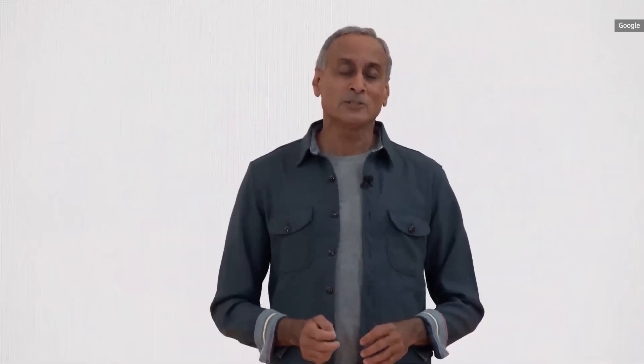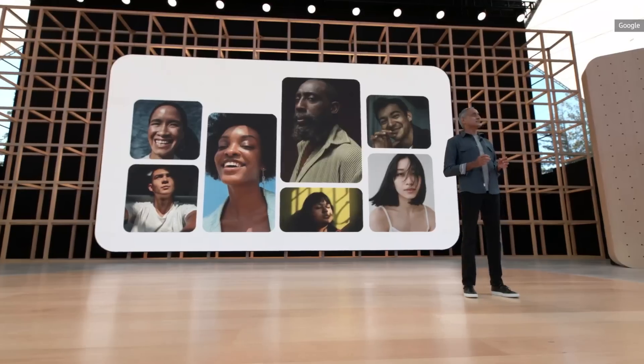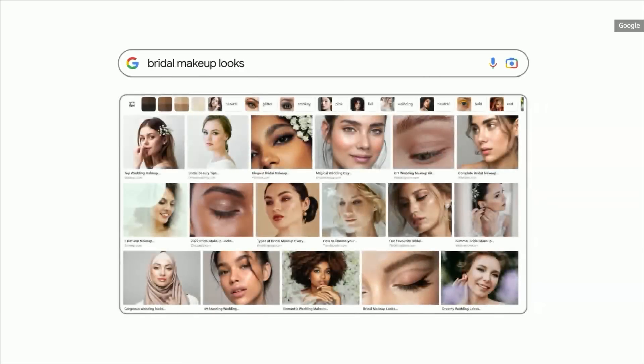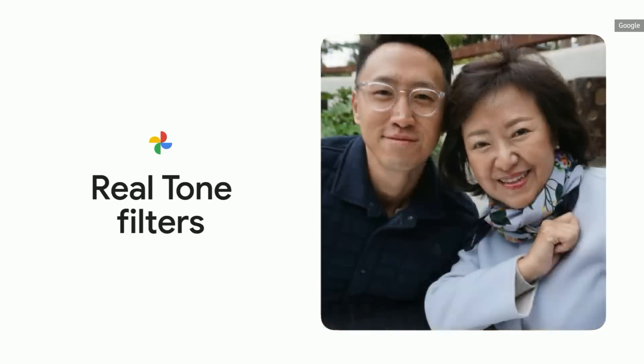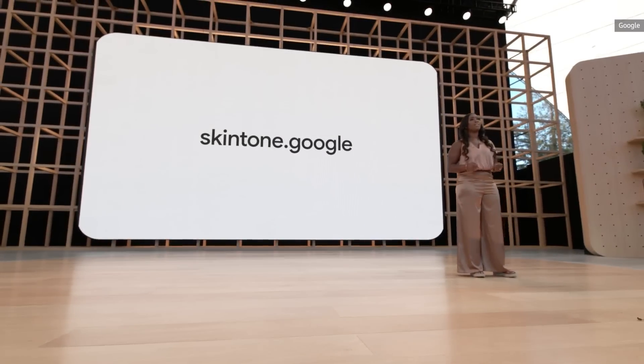At I/O last year, we announced Realtone, a multi-year initiative to build more equitable camera and imagery experiences on Pixel 6. Today, we're excited to share how we're starting to use the Monk Skin Tone Scale to build more inclusive products across Google. For makeup queries like everyday eyeshadow and bridal makeup looks, users will have a new way to filter by relevant skin tones. Later this month, we'll be launching new Realtone filters evaluated using the Monk Scale, and we are open sourcing the Monk Skin Tone Scale so anyone can use it as a more representative skin tone guide.